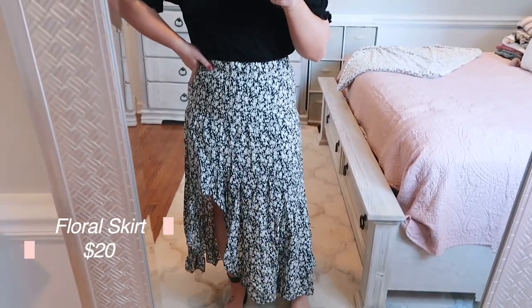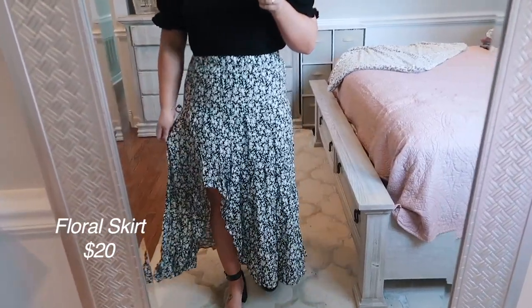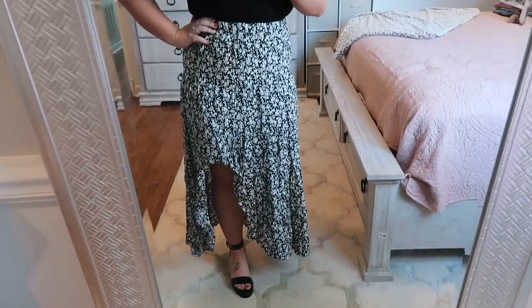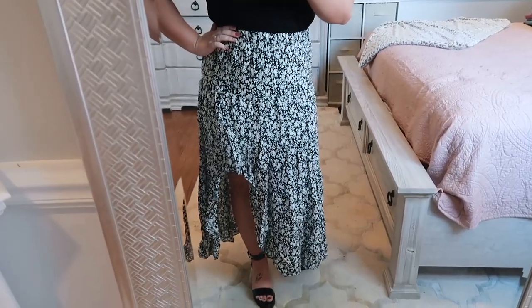Next up is a skirt and bodysuit combination. First is the bodysuit — such a cute off-the-shoulder black bodysuit with a little open detail and it's ruffly and flowy. I absolutely love the poof sleeve, so I'm totally keeping this and will wear it a lot this summer — it would look adorable with even just jeans, a flowy skirt, or jean shorts. The skirt I have it paired with is this long maxi skirt, which does have a little leg slit — really fun and flirty. I like the black and white floral print; it's really pretty and kind of classy at the same time.